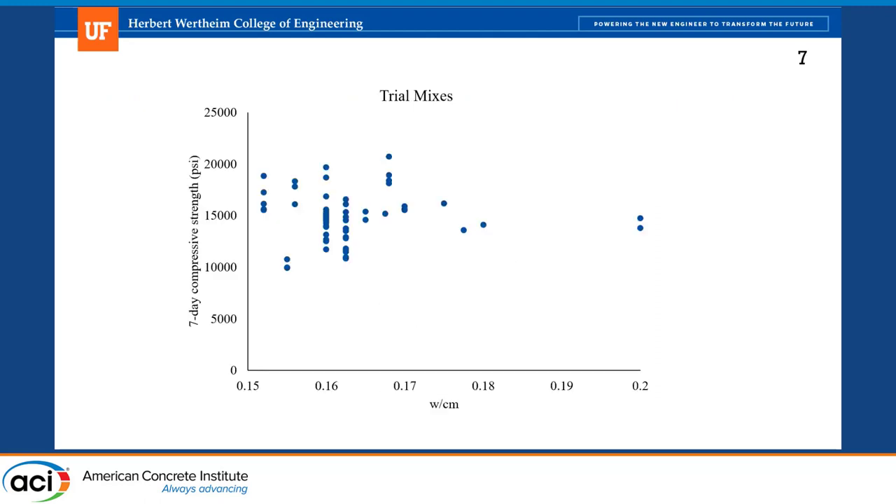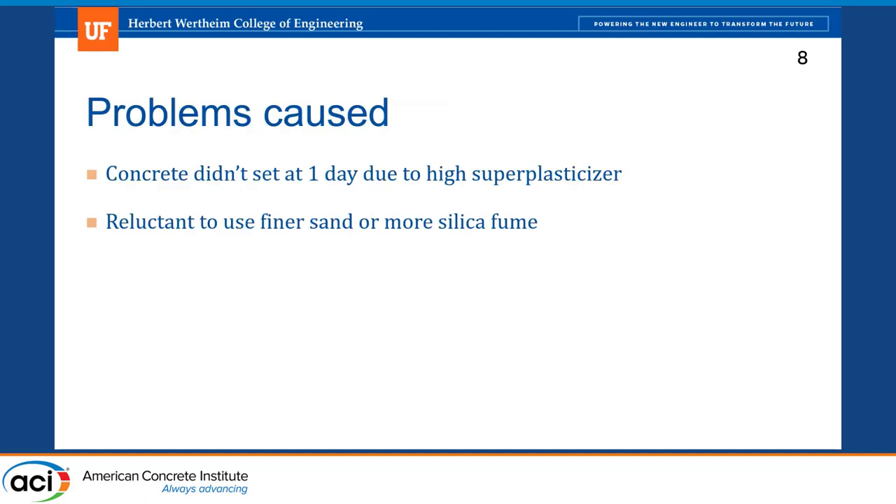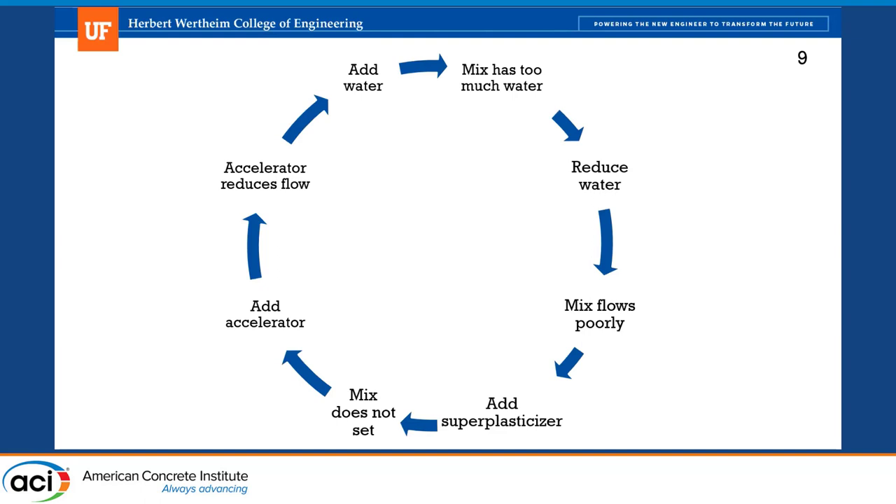You can even see our version of this graph with our trial mixes showing seven-day compressive strengths — a similar trend, which is no trend. This caused a few problems. Sometimes we tried to get such low water contents that we were adding so much admixture that the concrete didn't set at one day. We were also reluctant to make changes that could have improved compressive strength — like using finer sands or more silica fume — because we didn't want to add more water. We'd get into this rut: reduce water, get bad flow, add superplasticizer, get no set, add accelerator, lose flow, add water, and we're back to where we started. If we'd just let go of the idea that our mix had too much water, we wouldn't have been stuck in this design issue.